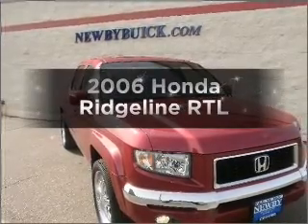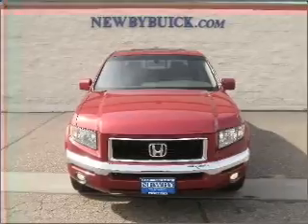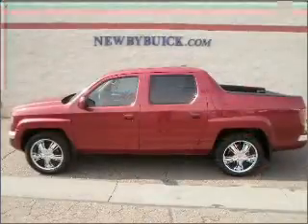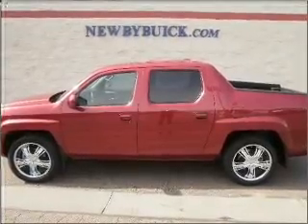Imagine yourself in this 2006 Honda Ridgeline — this is the set of wheels you've been looking for. With a reliable six-cylinder engine connected to a smooth-shifting five-speed automatic transmission, premium wheels lend a distinctive appearance.